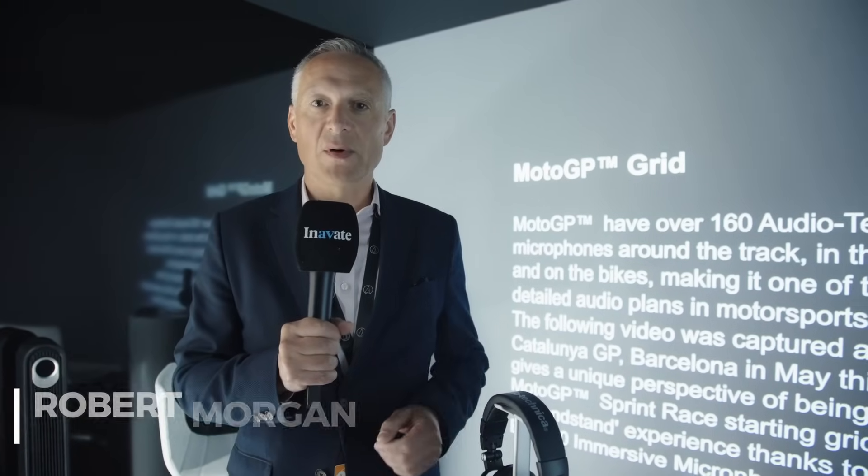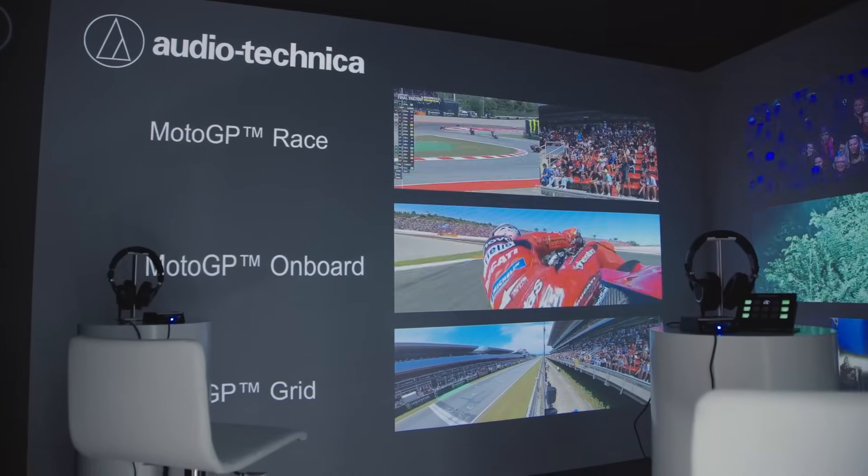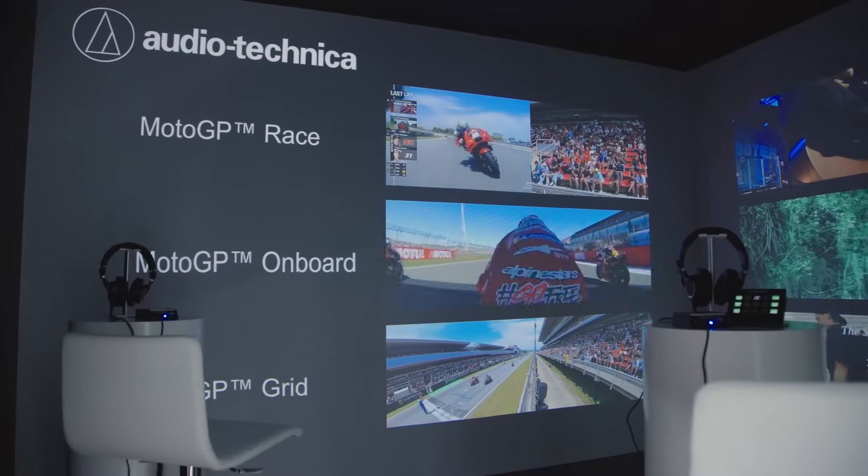I'm Robert Morgan-Males, Audio Technica, and we're here in our cube on our booth at IBC. What we really wanted to do here is showcase how our products are used by some of our clients.